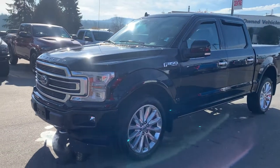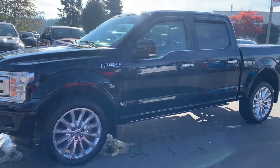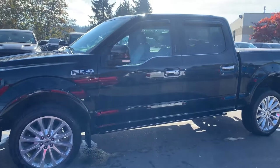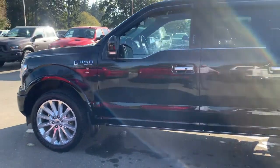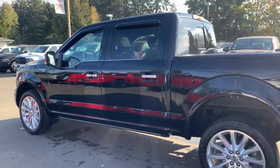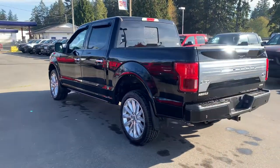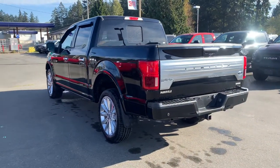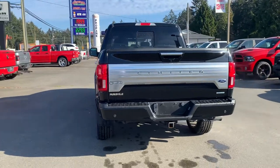Nice alloy wheels, front and rear sensors. Previous customer, an older couple that owned it, put on vent visors and a tonneau cover. We'll take a look at the inside as well — it's in great shape. Still tows 10,000 pounds plus with an approximate payload of 2,000 pounds or more.